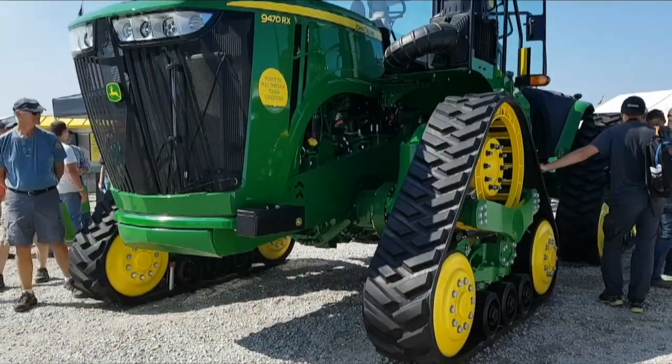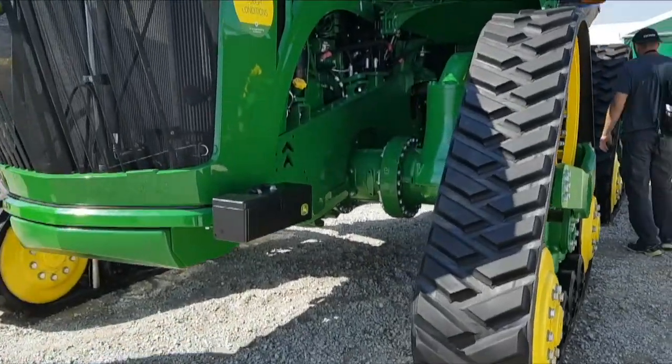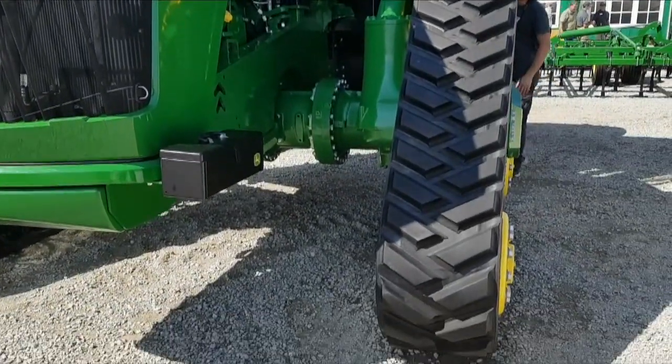This now completes our row crop portfolio, so we can meet the needs whether you are a wheel individual, prefer two tracks or four tracks, wide or a narrow undercarriage — we can help you here at John Deere. Please stop by our Farm Progress lot or talk to your local John Deere dealer for more information.